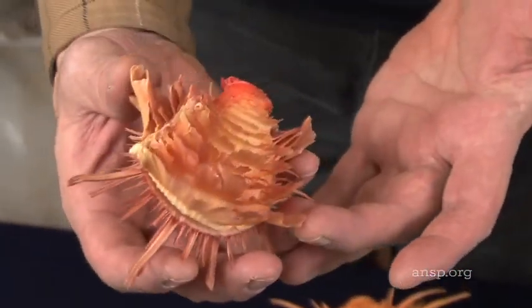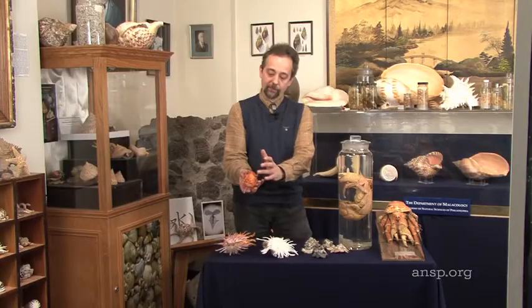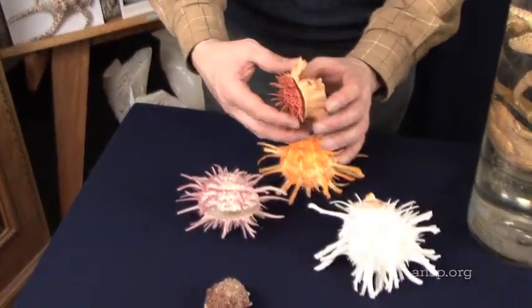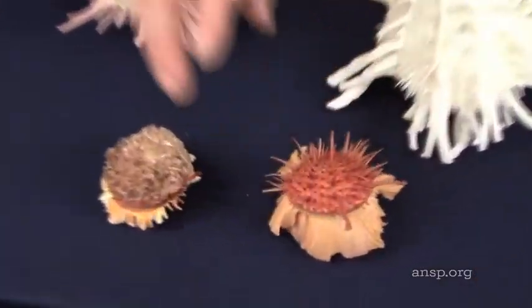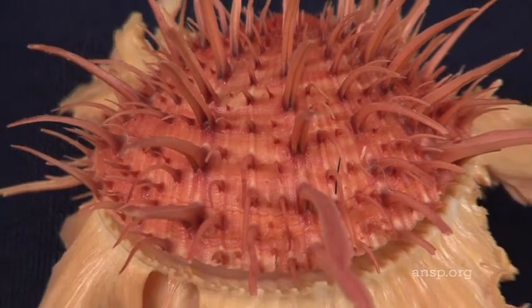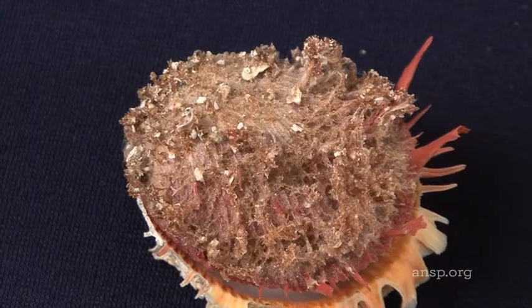The lower shell is covered in frills. These frills reach out until they find something that they can strongly stick to — that can be a rock, a piece of coral, or a reef. In life, these oysters actually look like this.